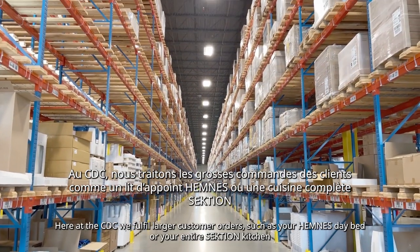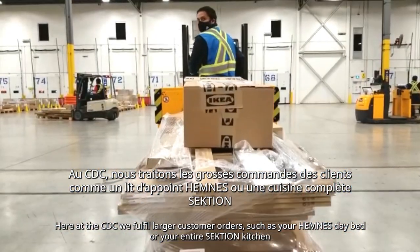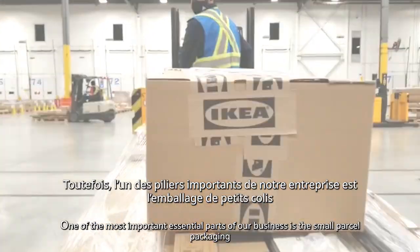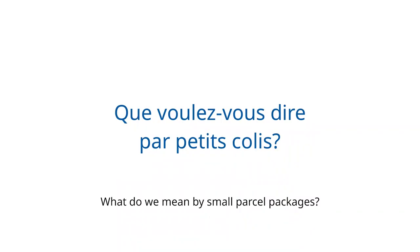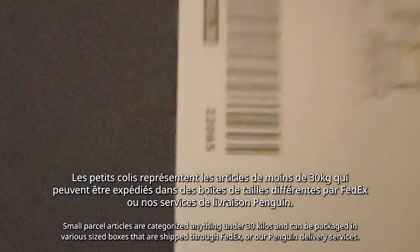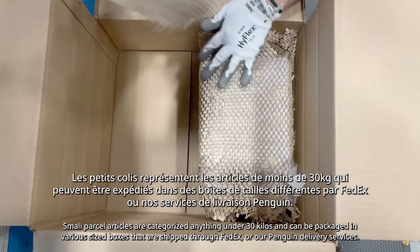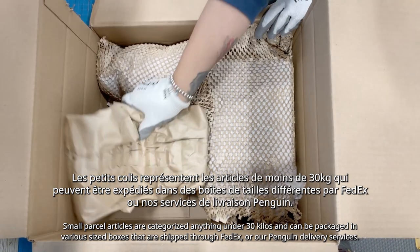Here at the CDC, we fulfill larger customer orders such as your Hemnes daybed or your entire section kitchen. One of the most important essential parts of our business is small parcel packaging. Small parcel articles are categorized as anything under 30 kilos and can be packaged in various sized boxes, shipped through FedEx or our Penguin delivery services.